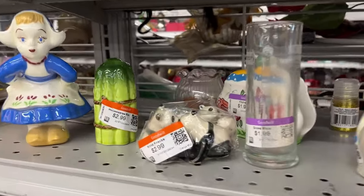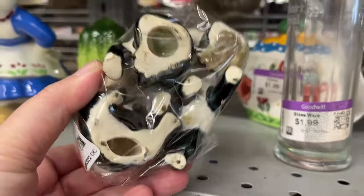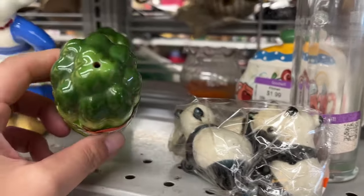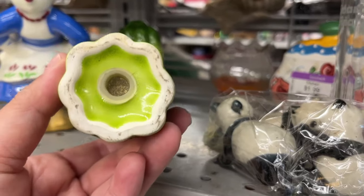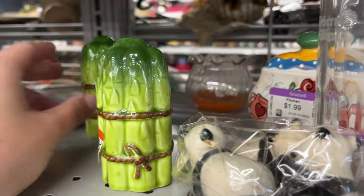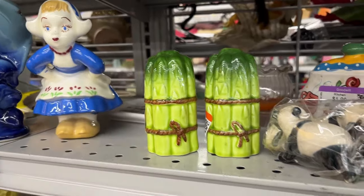We start off at the knick-knack section. The first thing I spot are these cute little panda figurines for $3. Next to it are asparagus salt and pepper shakers for $3 each. Sorta cute.